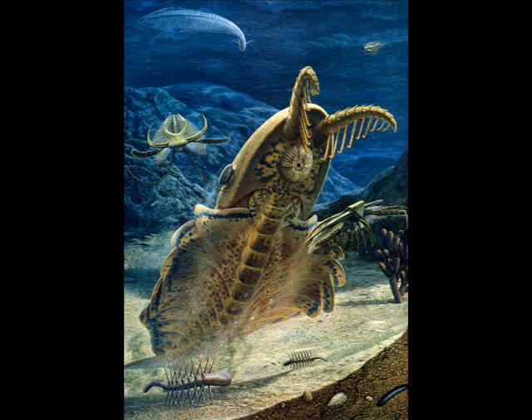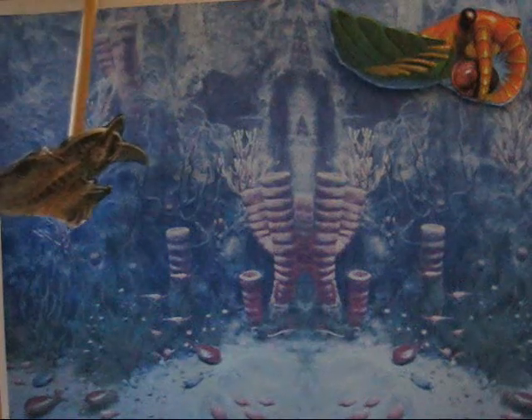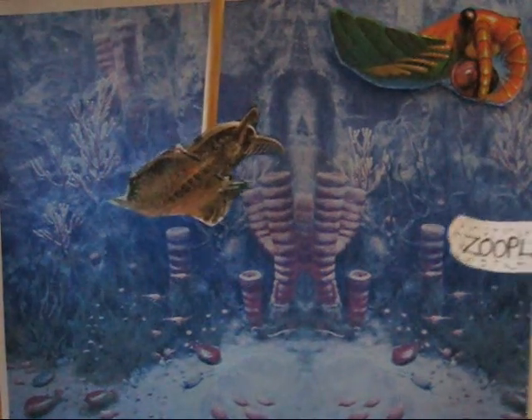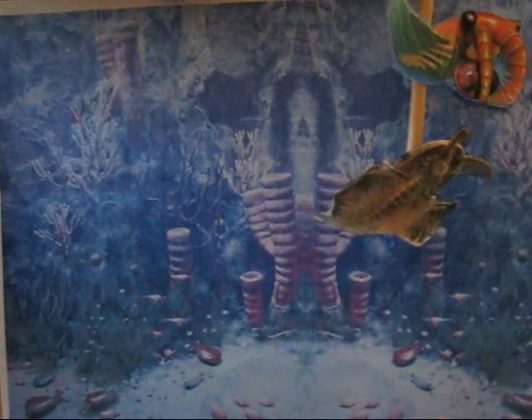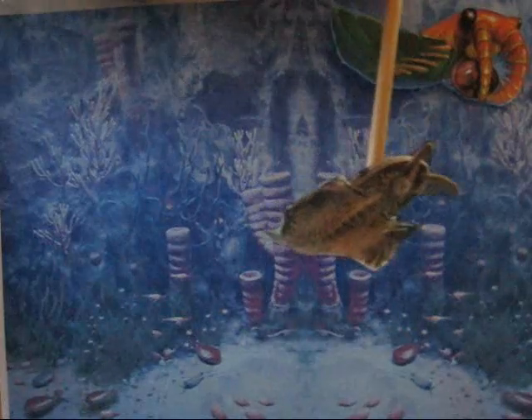Its close relative, Lagarnia, looks just as bizarre, although it was much smaller in size. Some scientists think Lagarnia may have been a kind of Cambrian whale, since it probably swam through clouds of zooplankton and allowed them to whoosh into its open mouth. So it probably wasn't the fearsome predator that a lot of artists think it was, although it wasn't exactly cute either.